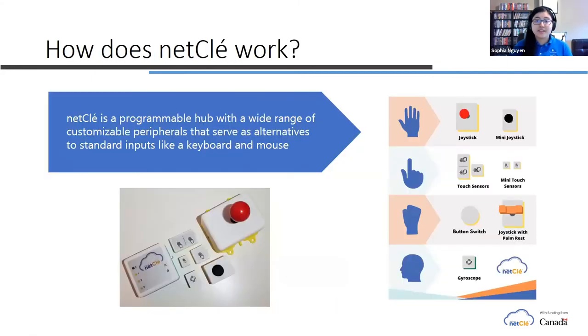As the video mentioned, NetClay is a programmable hub that has lots of different peripherals and alternatives that serve as an alternative for the traditional computer mouse. We found that a lot of people with mobility limitations may have difficulty pressing traditional keys or scrolling with a mouse — that's why we have NetClay.